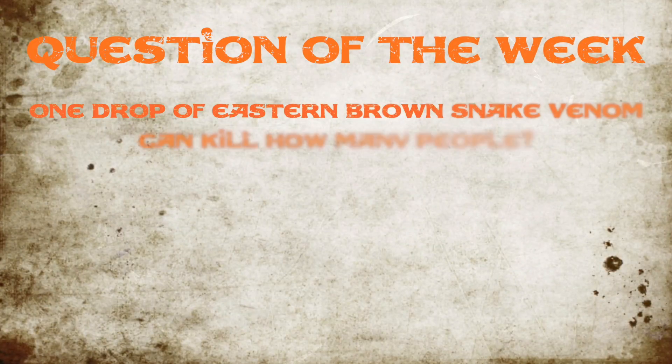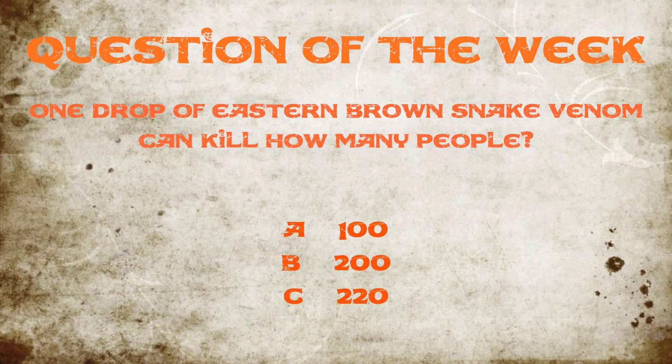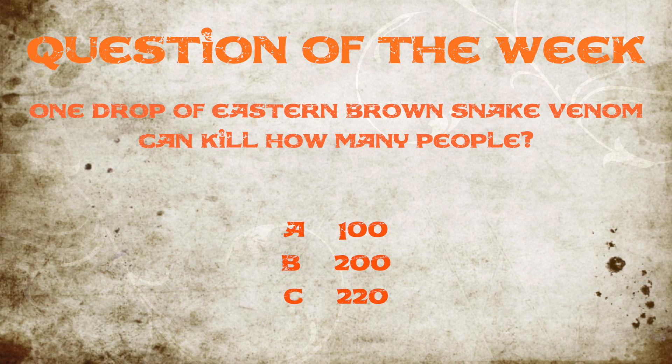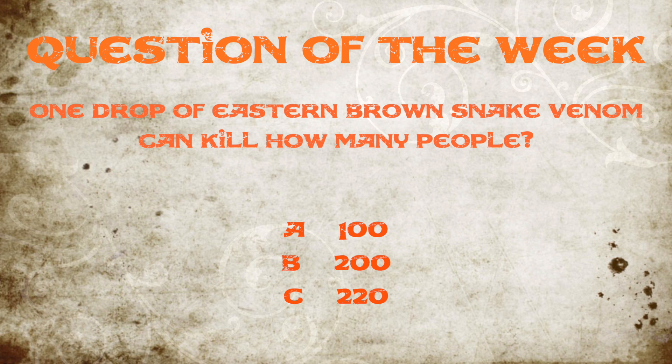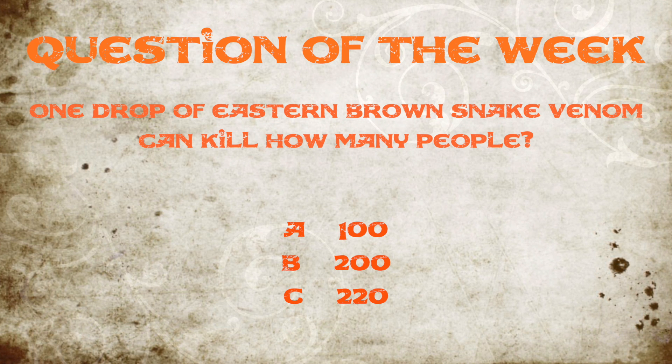Have you been paying attention? This week's question of the week is: one drop of Eastern Brown Snake venom can kill how many people? 100, 200, or 220? Leave your comment below and the answer will be at the end of the show.